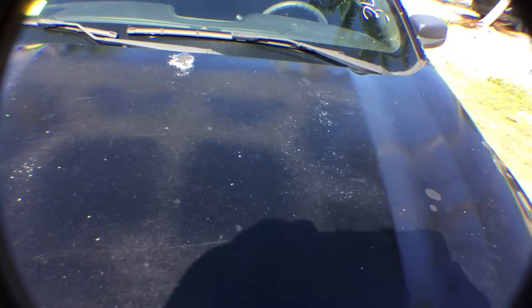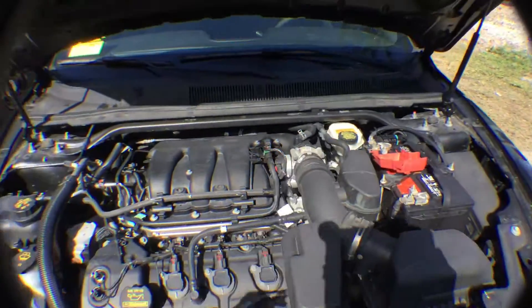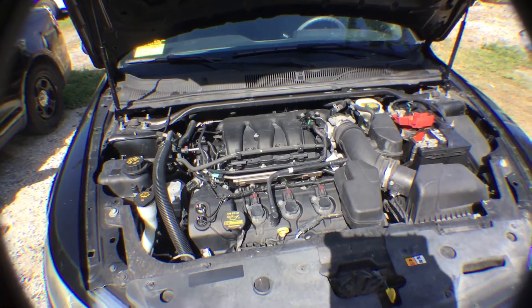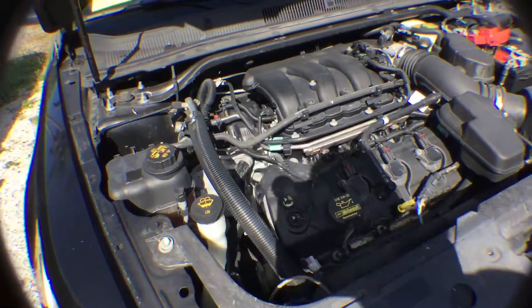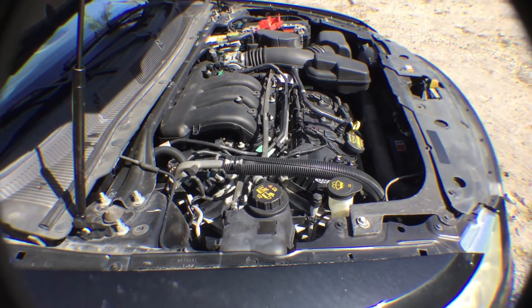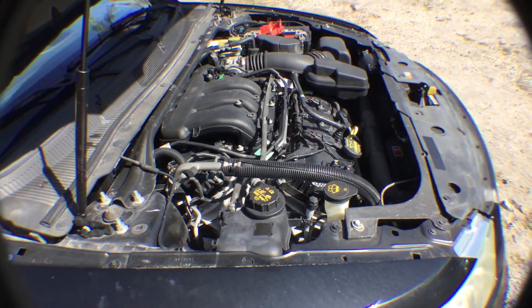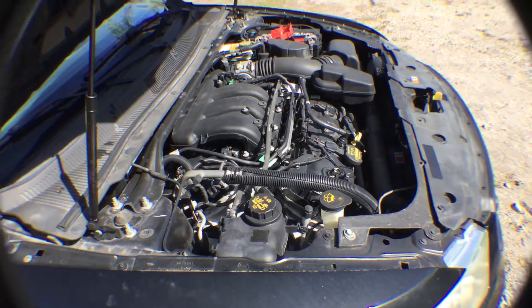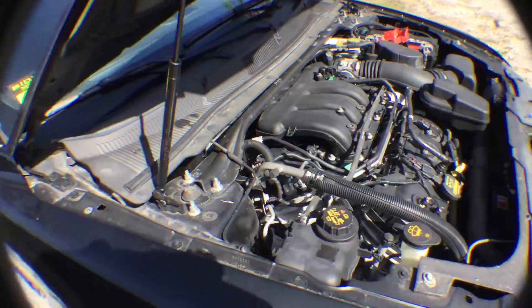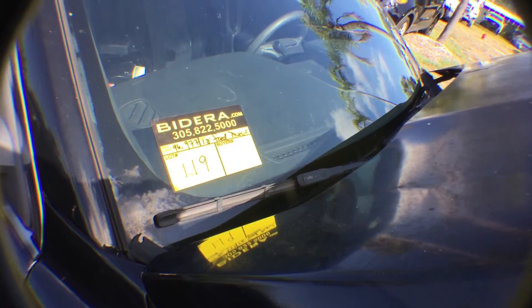Let's take a look at the engine. Motor sounds good when you rev, and transmission engages. Lot 119, 2013 Ford Taurus.